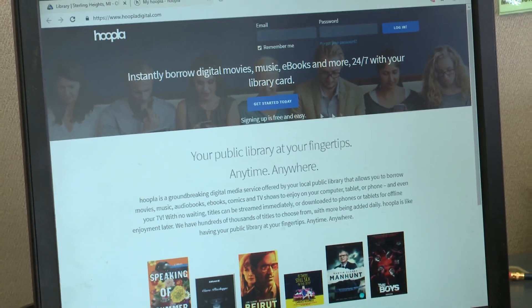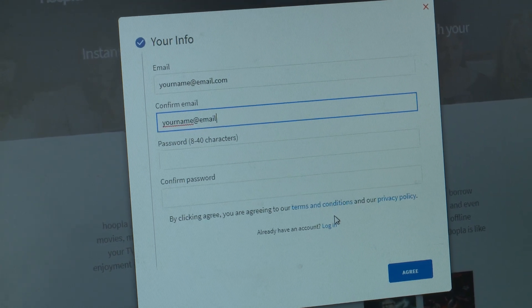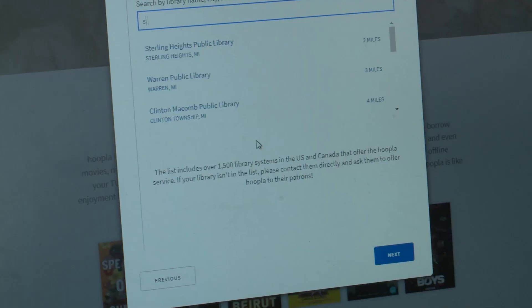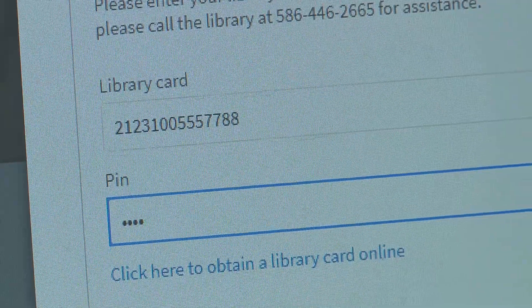Through Hoopla, what you need to do is go to Hoopla's site and from there you will sign up with an account. It's a free account — you don't have to pay anything. You use your email address, create your own password, and then you link it to our library through your library card and your PIN number.